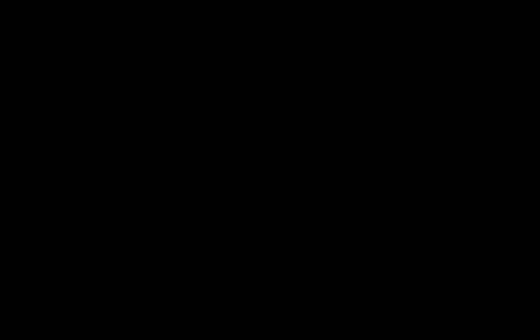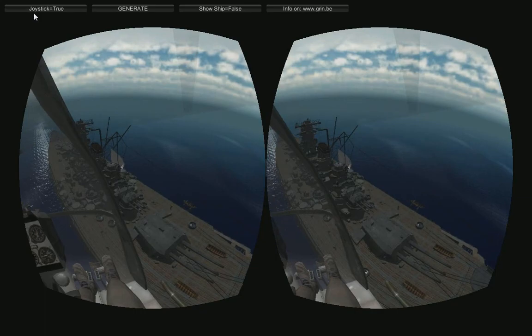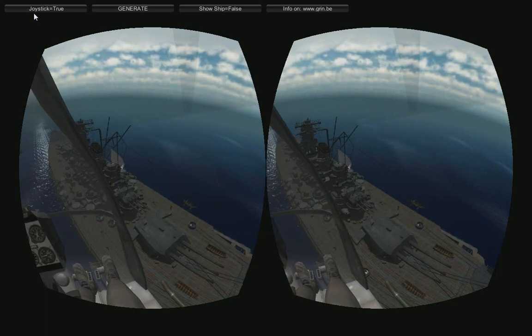Number 12, Heli Hell — one of the first demos to use Hydra positional tracking, and it is just wonderful. That first time when you peek out of your helicopter and lean over the side and land it — it's just hard to describe.